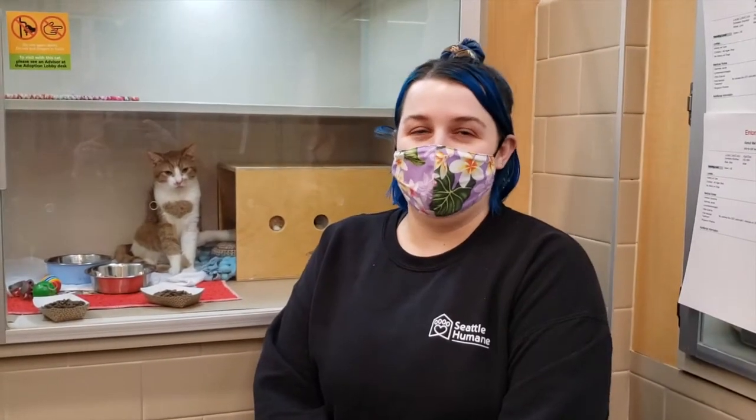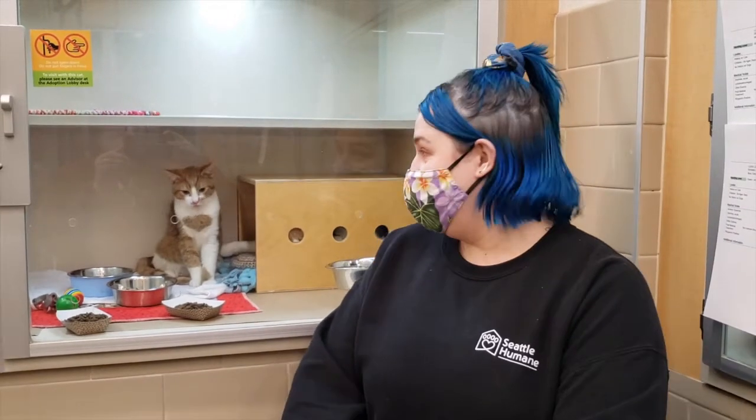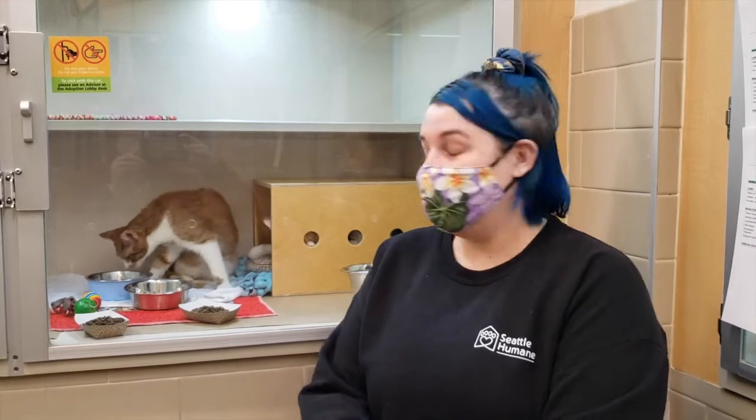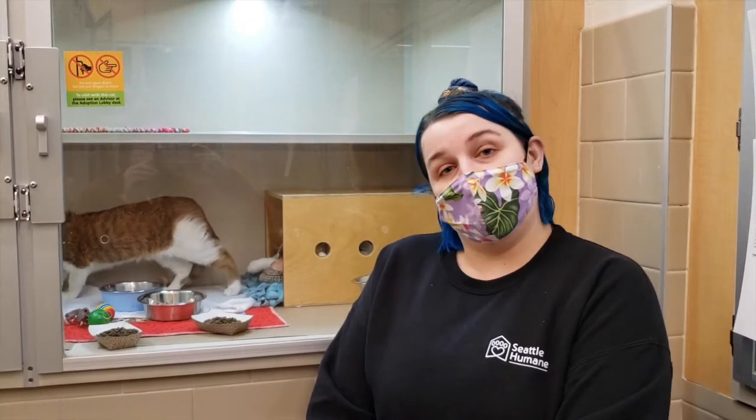Hi, my name is Manders and I'm the shelter care manager here at Seattle Humane. You may be wondering why this kitten looks a little bit wet. The reason for that is that this kitten got a bit of a lime dip bath today to help prevent him from possibly catching ringworm.